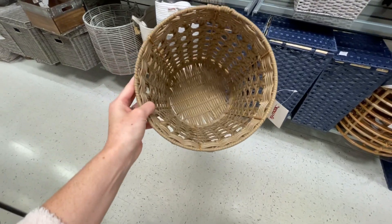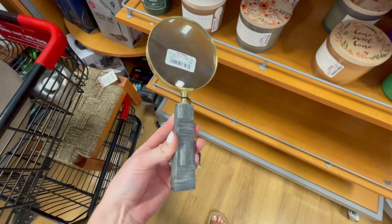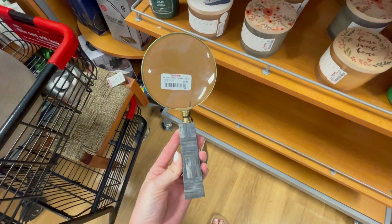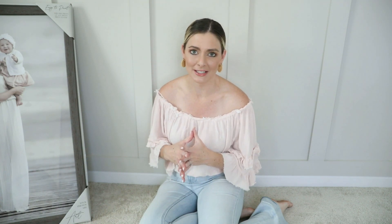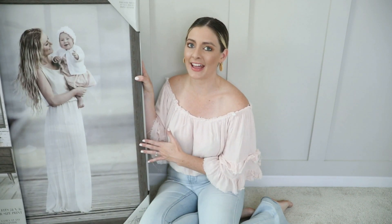You guys know the little line at the checkout gets you every time — you always find these little knickknacks. I'm going to meet you at home and show you all the fun purchases I just made. So we are back home and I'm going to show you all the fun stuff I got and kind of how I plan to use it in my space.